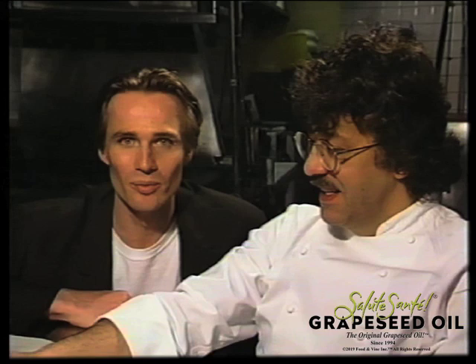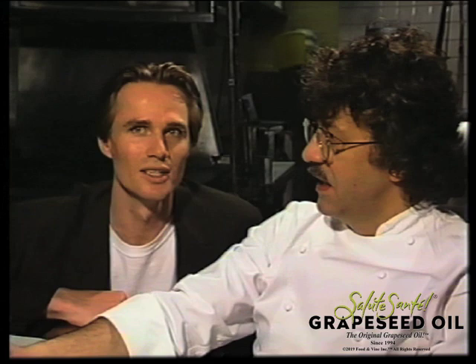Jean-Louis, I'm very glad that you have been using grapeseed oil for many years, and I'm also glad that my company has been working and researching on grapeseed oil for the last two years. We will be importing shortly, and we will also work on an American production, which will be soon available to the professional chef and also for the home cooking market.